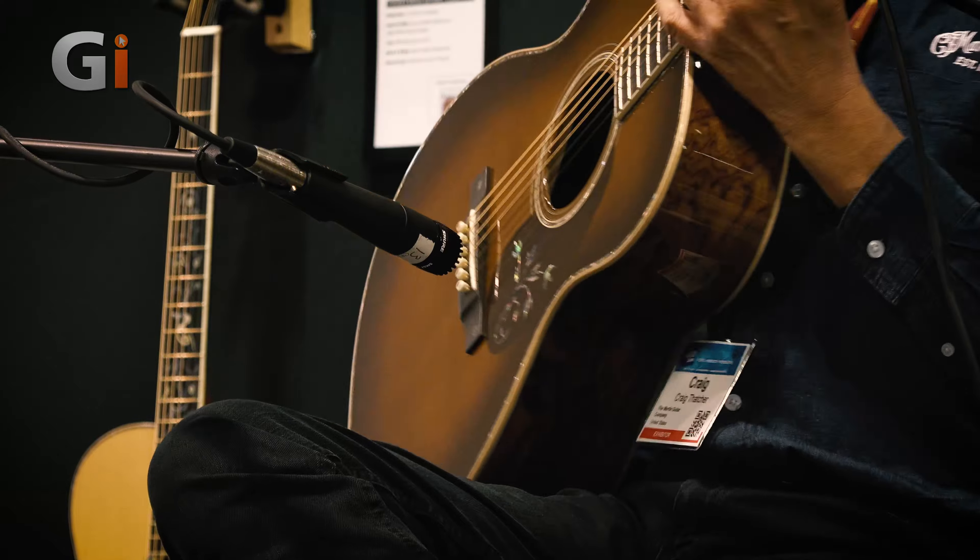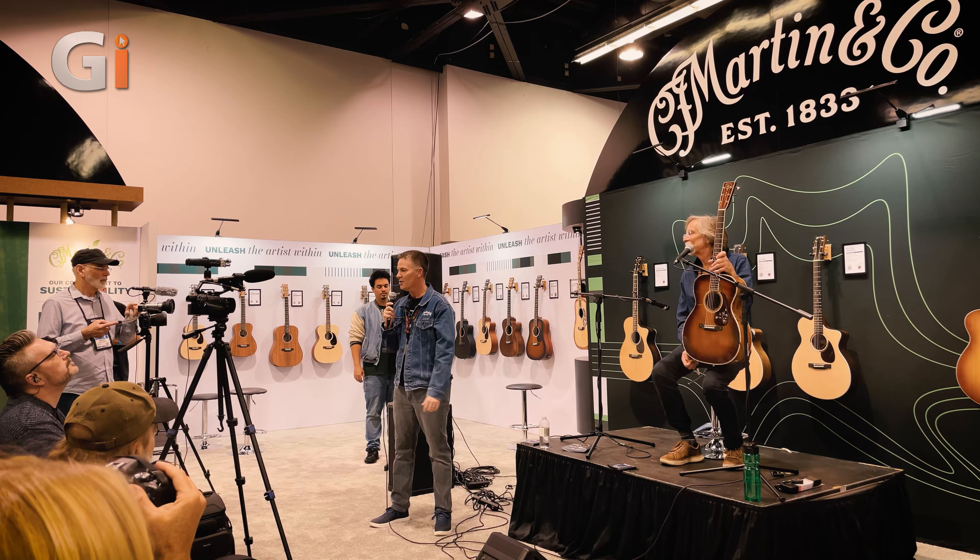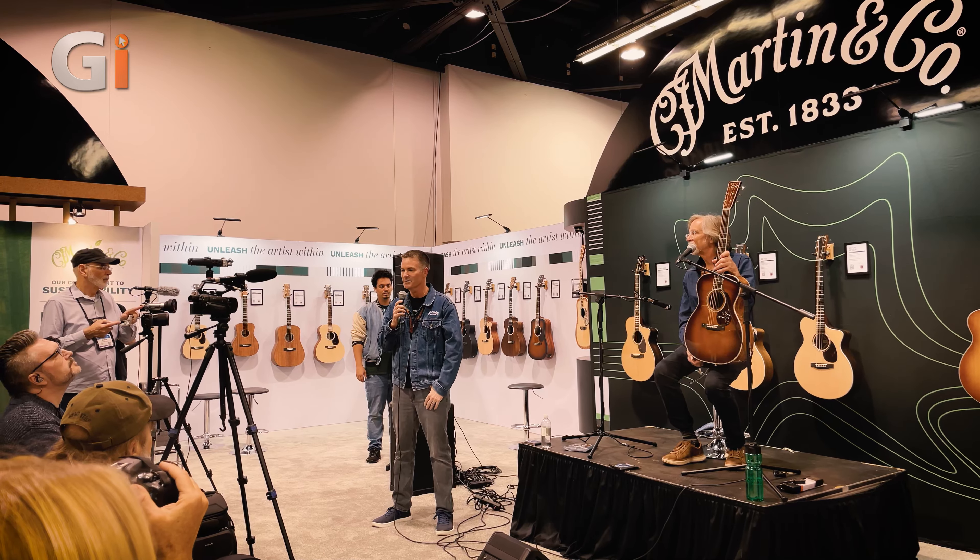That wraps up the presentation today. We've got plenty of food and adult beverages — please partake and grab somebody from Martin to ask questions. That's why you're here. We appreciate you coming tonight.